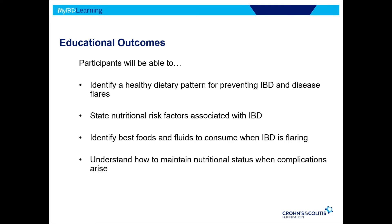Just quickly reviewing what I hope you will take away from our talk today: I hope you'll be able to identify a healthy dietary pattern for preventing IBD and disease flares, state nutritional risk factors associated with IBD, identify foods and fluids to consume when your IBD is flaring, and understand how to maintain nutritional status when complications arise.